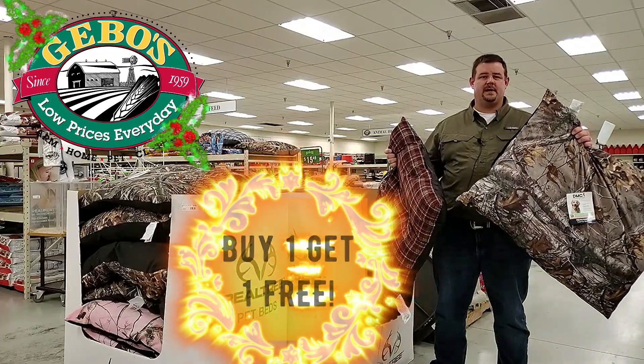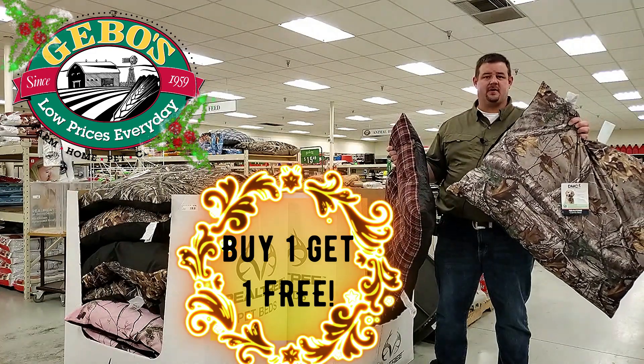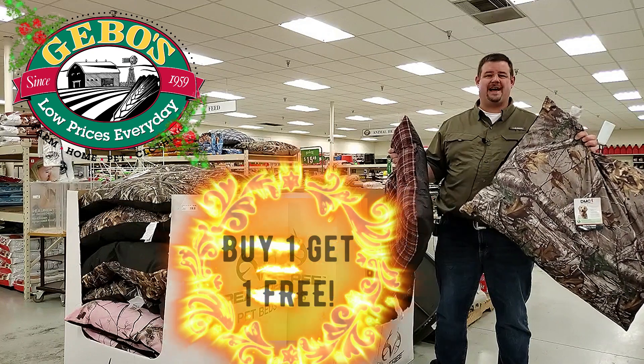We've got a great deal on pet beds — they're buy one get one free. We've got tufted in different colors or the camo. They're 27 inch by 36 inch, BOGO for $19.98.